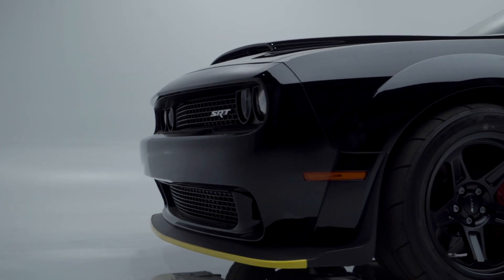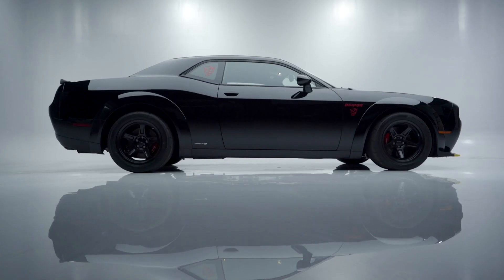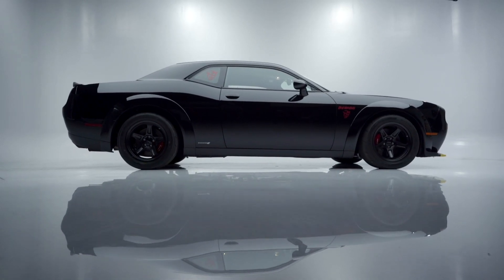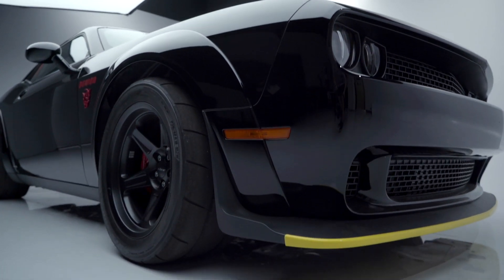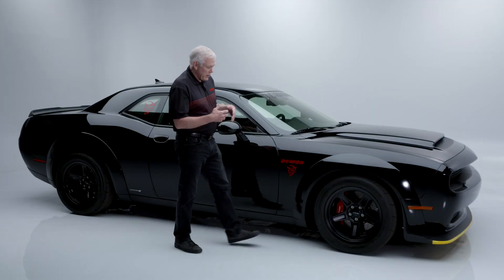On today's first look we have a black, beautiful 2018 Dodge Demon. These were quite the buzz when the Demons came out. I bought one that looks very similar to this, and everything is different about this one, so we'll start at the front.